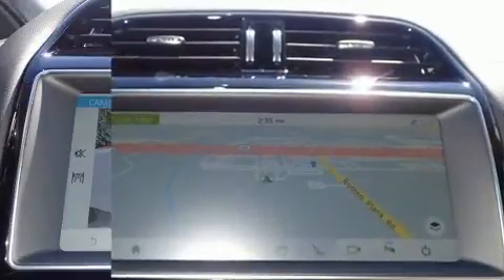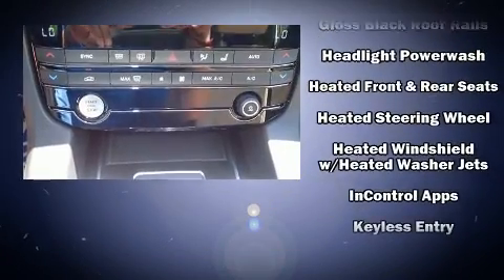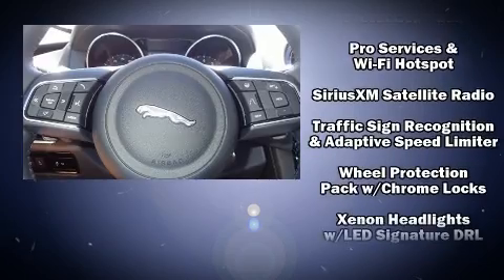Jaguar ensures the safety and security of its passengers with equipment such as dual front impact airbags, front side impact airbags, traction control, brake assist, an emergency communication system, and four-wheel disc brakes with ABS.